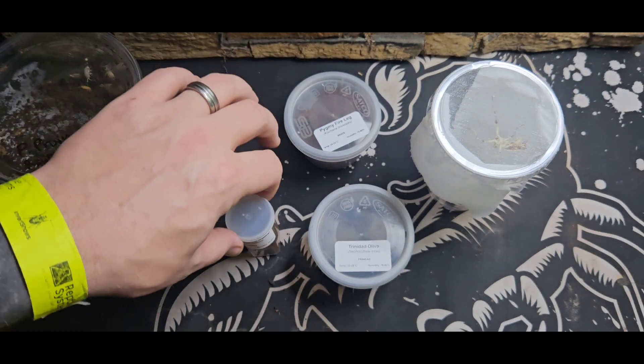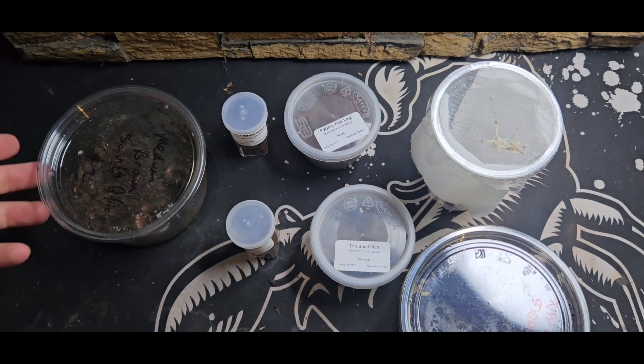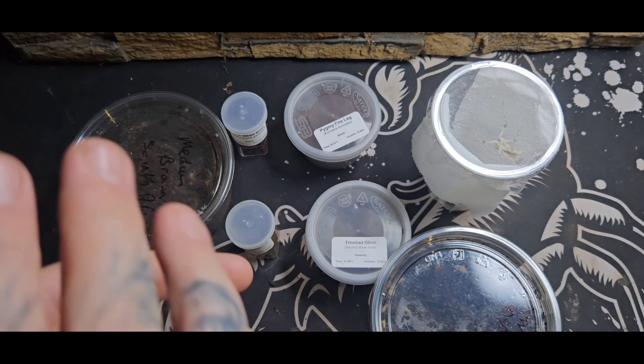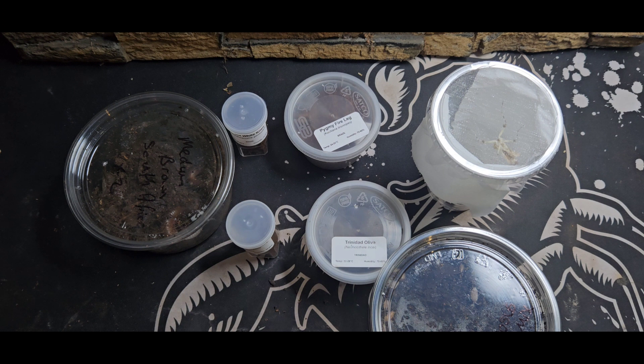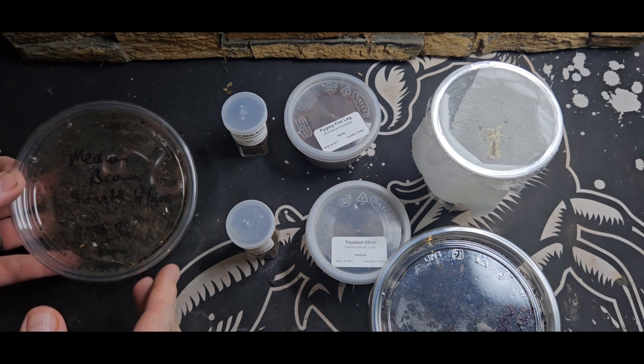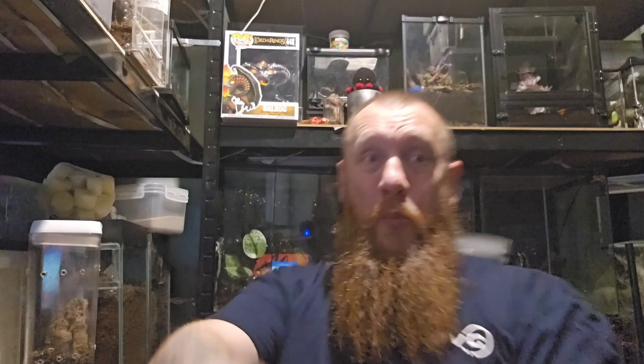Guys, how much do you think this is worth? Let me know in the comments. If somebody said they had these inverts for sale at 30 pound, would you buy them as a job lot? I think I'd have snatched the guy's hand off - a hundred percent. So happy. What an amazing box for 30 pound - you cannot go wrong. Let me know in the comments: how much would you pay for the contents of that box? Whatever country you're in, whatever you think it's worth, let me know.